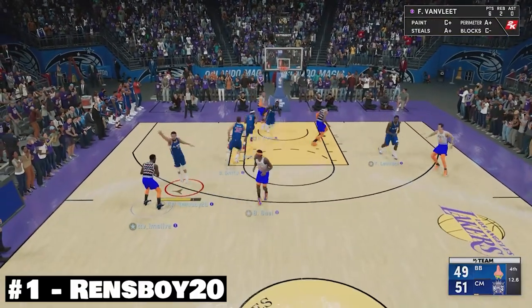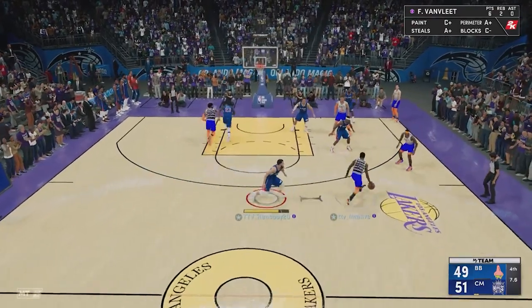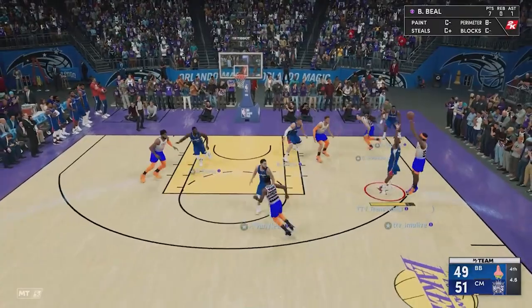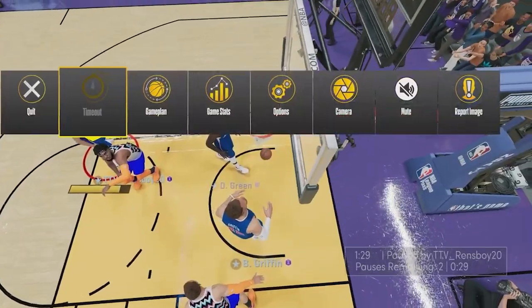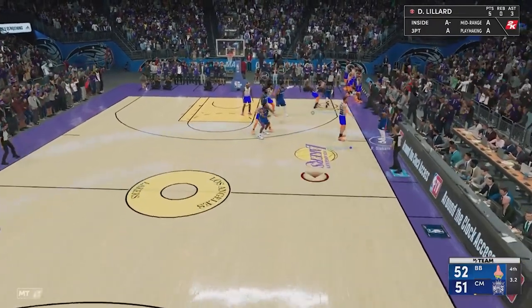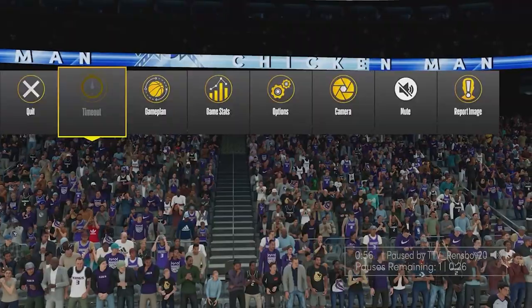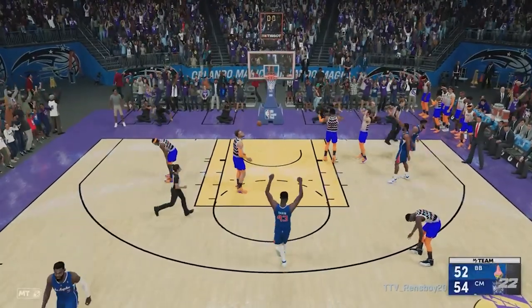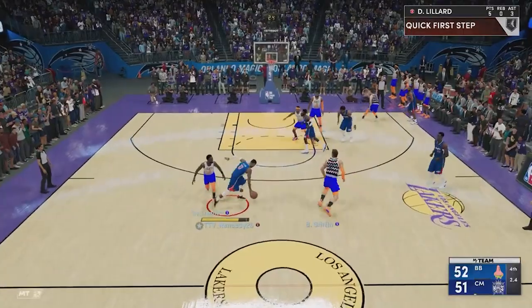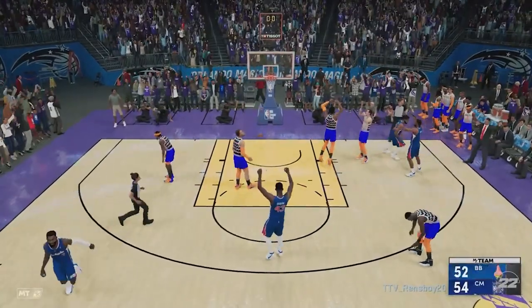And at number 1, we have Rensboy20 coming through with a fantastic piece to cap off week number 1. Fades a bit of defense here. There's only 5 seconds to go. He's up by 2 points — 60% contested and it goes in. That calls for a timeout. We have to get back on offense. You can see in the bottom right, 3 seconds remaining. He is down by 1 point. He inserts to Damian Lillard — Damian Lillard with a fading shot. He gets it to Green, pauses his opponent, and splashes it right in his face. Have a look at this shot — Green fade, pauses the opponent, and makes it go. That's a fantastic shot from Rensboy. And that's number 1 for week number 1.